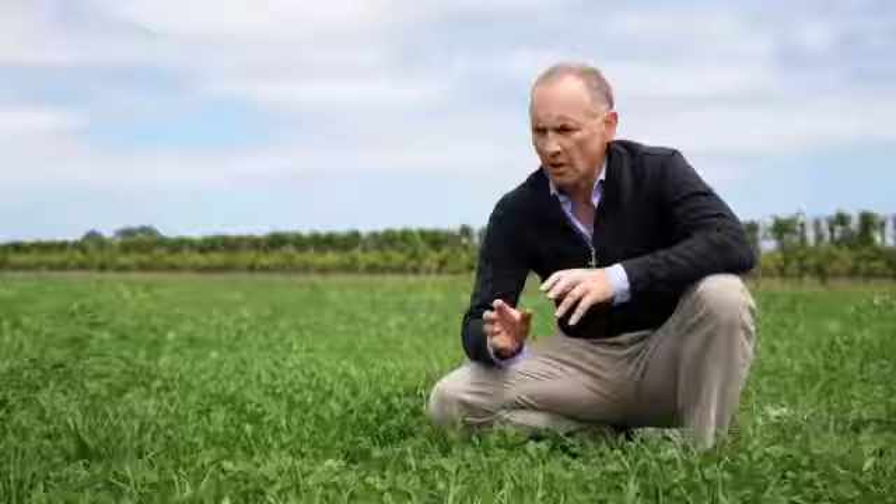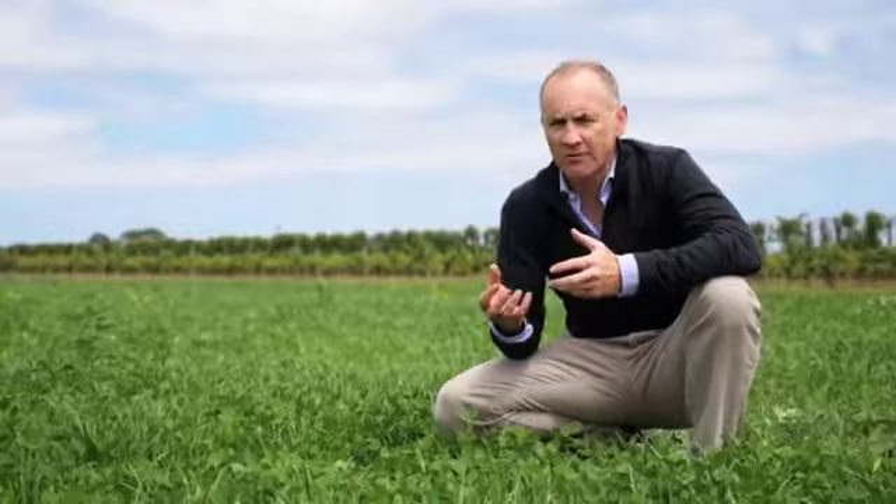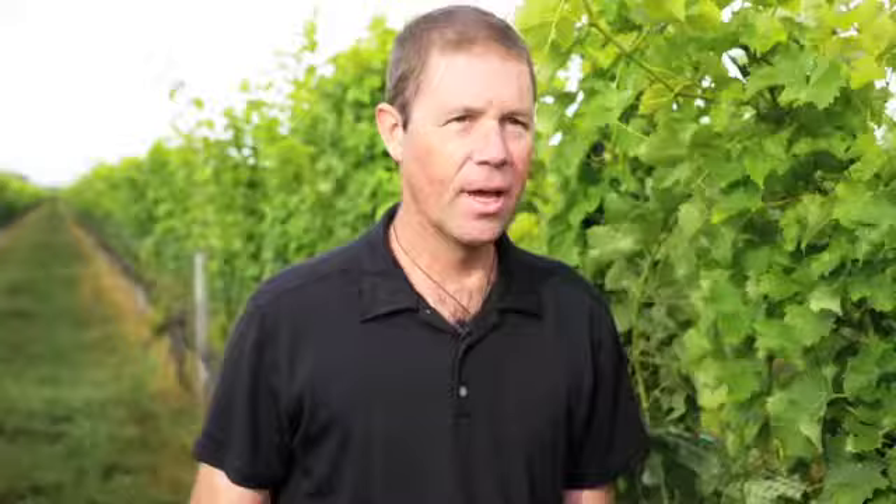What we've done with these paddocks is sow them down to an organic grass seed mixture. Those clovers are great nitrogen fixers, and it's also great rocket fuel — as we would describe it — for lambs.